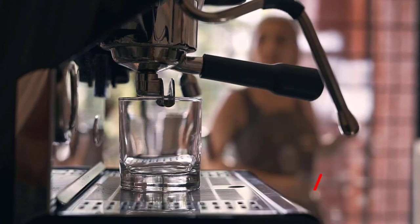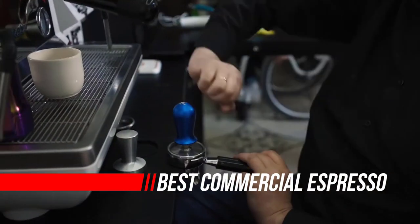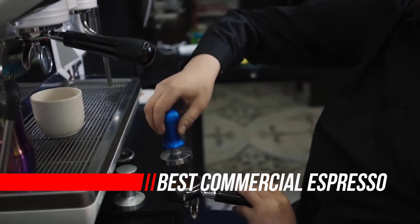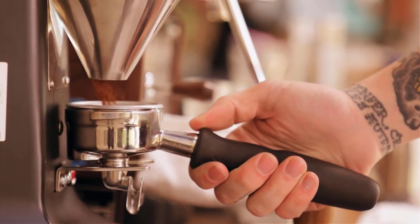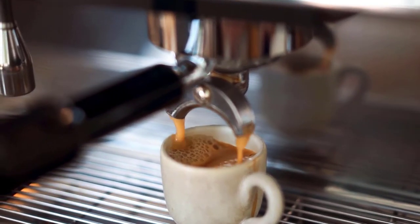A bustling coffee shop with a steady influx of customers, the gentle murmur of conversation, and the wafting aroma of freshly brewed coffee — this is what small coffee shop dreams are made of. And if you've decided to bring this vision to life by opening a coffee shop, or perhaps you're upgrading the brewing equipment at your cafe, let's see the top five best commercial espresso machines.